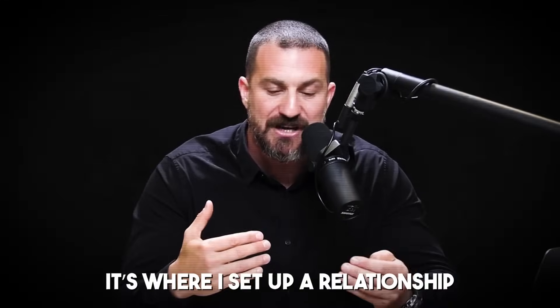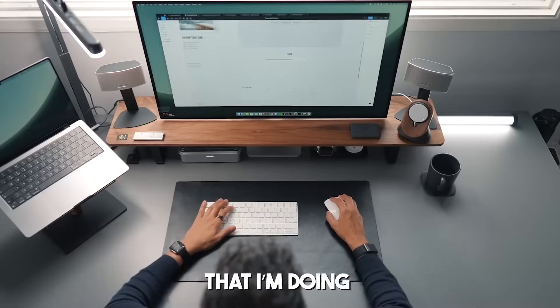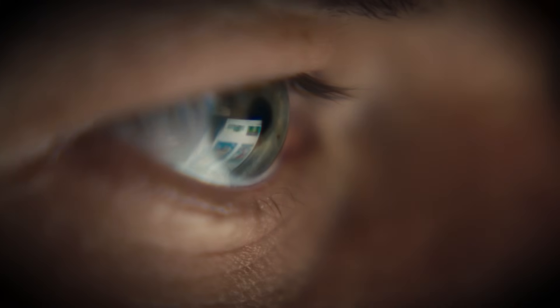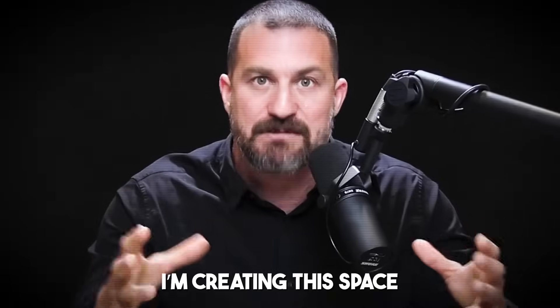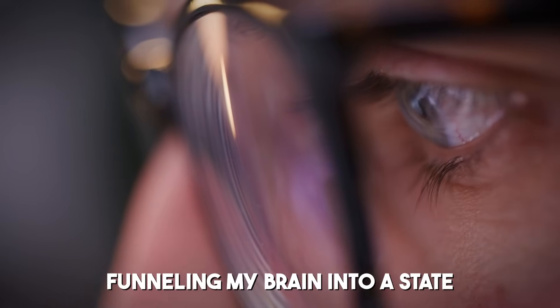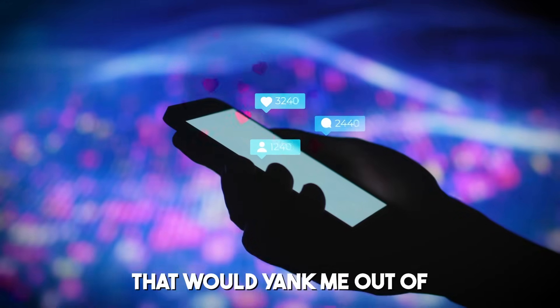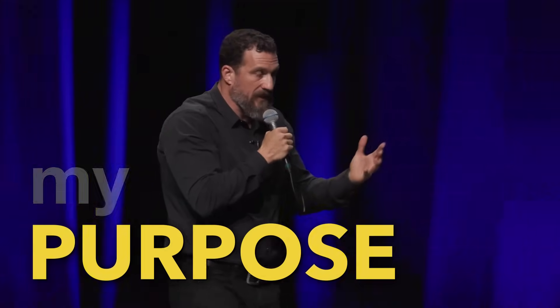For me, that work session is kind of holy. It's where I set up a relationship, not just between me and the work that I'm doing, but between me and my ability to control my own state of mind. I'm creating this space, funneling my brain into a state rather than allowing whatever events and contexts on social media and elsewhere that would yank me out of my purpose and my mission in life, which is to do the sorts of work that I do.